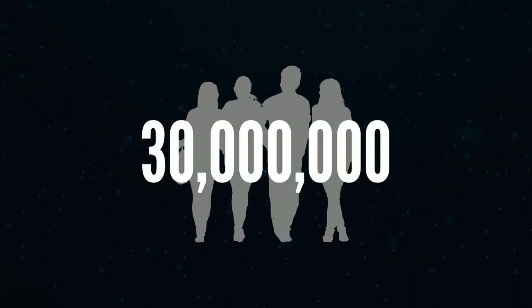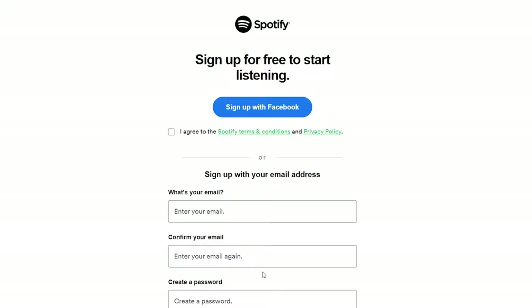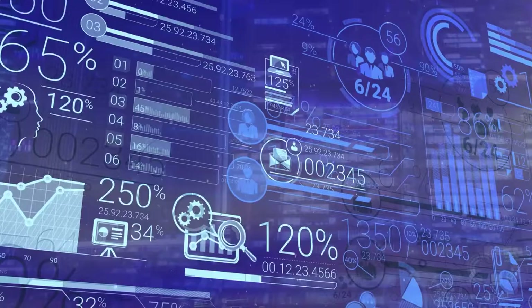Have you ever wondered how a $9 billion company like Spotify uses marketing to acquire 30 million new customers in a single year? I'm not talking about the obvious stuff like building a valuable and user-friendly product or using a freemium business model to maximize the number of registered users. I'm talking about the thought process that goes into building and managing a profitable marketing strategy at scale.